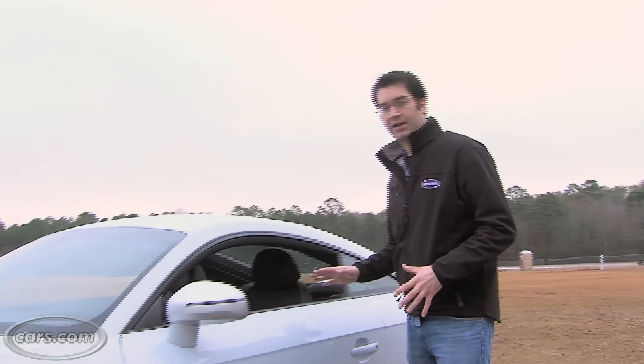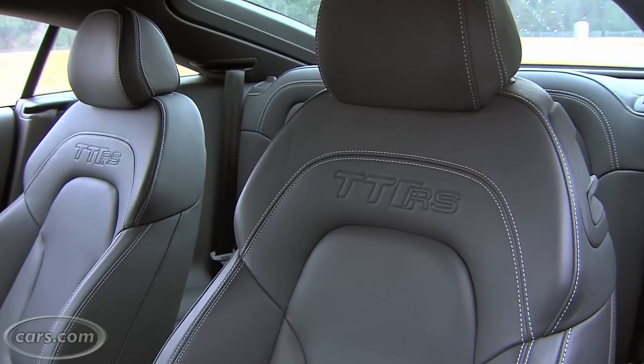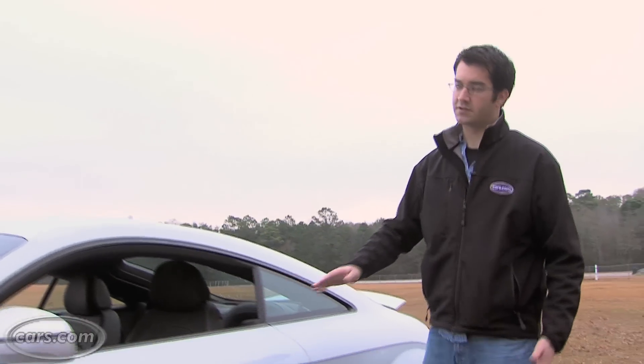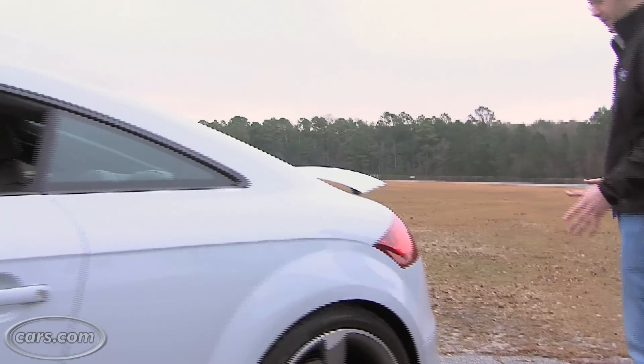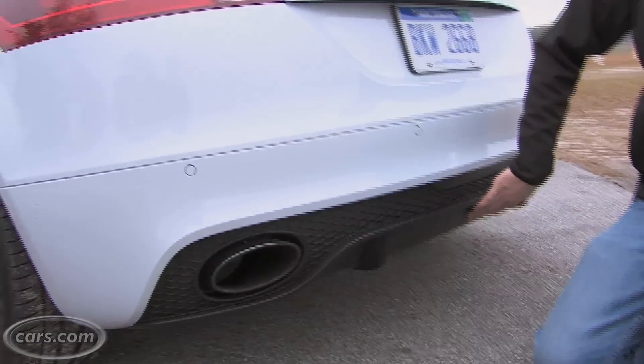Even on the inside, the package is subtle. The TT RS embossed in the seat isn't bright red or any different color — it's just the same color as the seat. Out back, the exhaust gains oval exhaust tips and also a new rear diffuser.